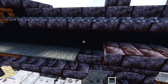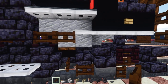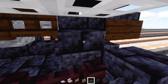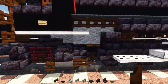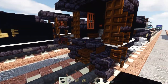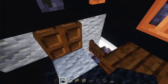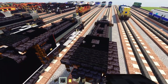Add two blocks wide dark oak fence gates on the inside, and a polished blackstone brick slab. On the other side, add dark oak fence gates three blocks long inside — one, two, and three — then add black carpet and fill in around.